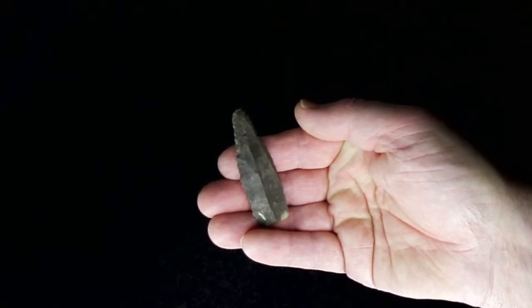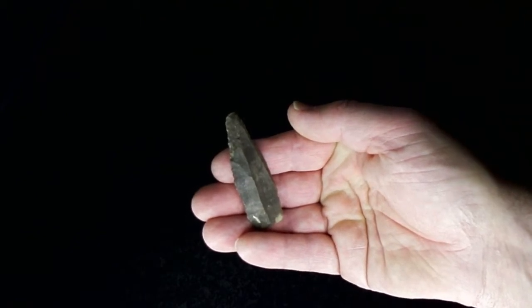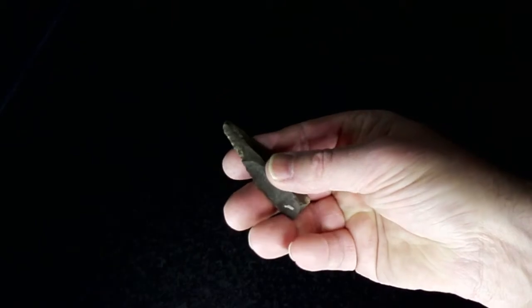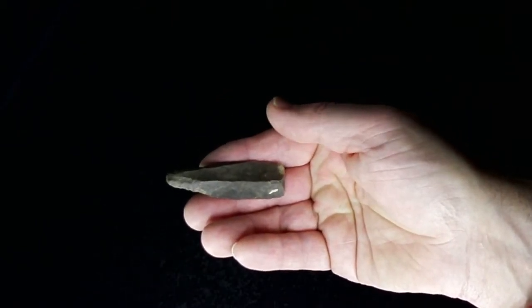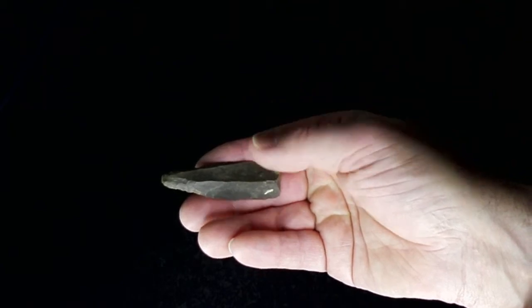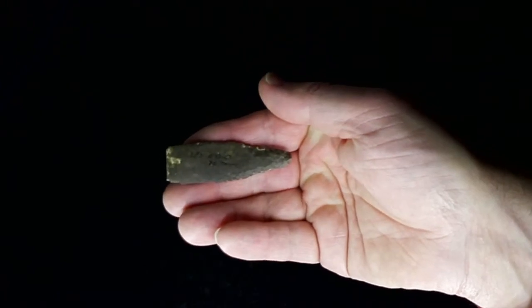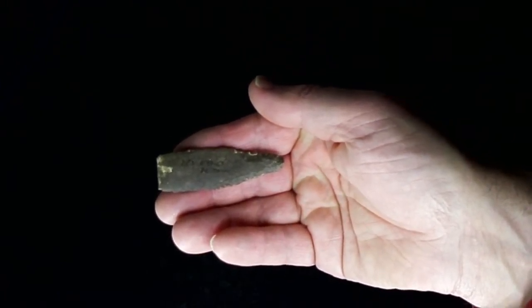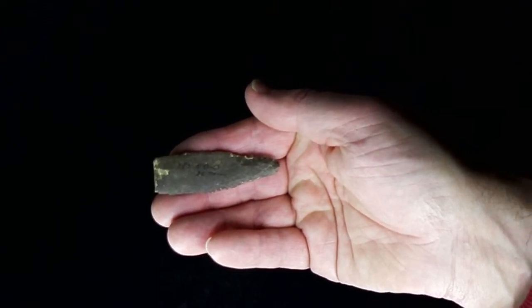It's from specifically the Perigordian 1D period, which is 22,000 to 18,000 years BC, and it's from the Dordogne in France. Specifically, as it says on the side in ink, it's from Les Eyzies de Tayac.